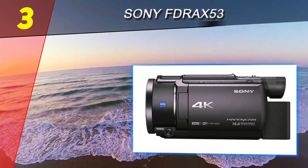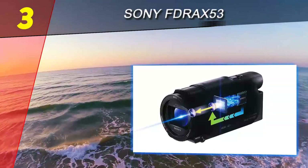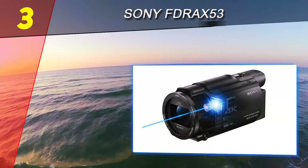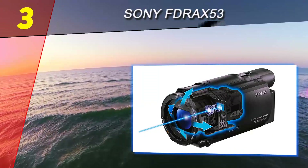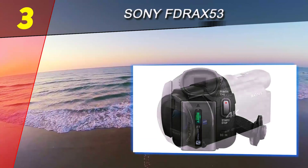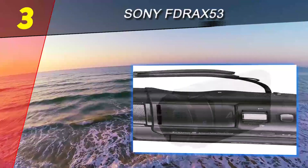At number 3 on our list is the Sony FDR AX53. If you're looking for a personal camcorder with some professional-level features, this camcorder won't leave you disappointed. When it comes to camcorders, they are usually divided into amateur and professional. Camcorders that strike the perfect balance between both worlds to create an item with exceptional value are really not that common.